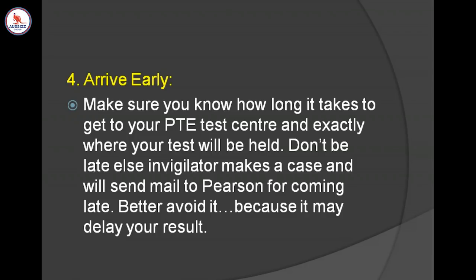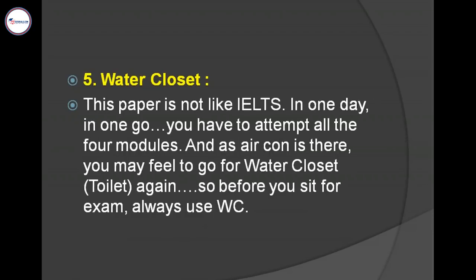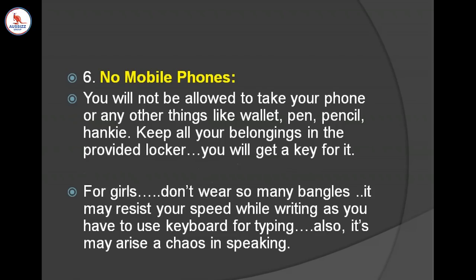Water closet — you should go to the washroom before you sit in the exam. The AC will be on and you have also drunk water, so before you sit I would suggest you go to the washroom, wash your face, so that you feel proper comfort during the exam. If you have any questions, you may ask them in the chat box.